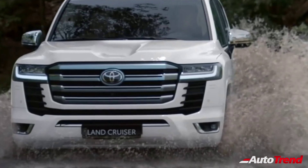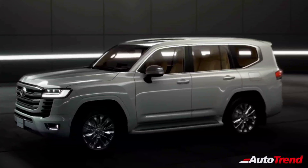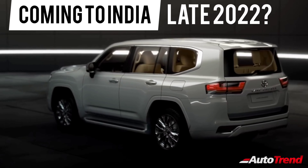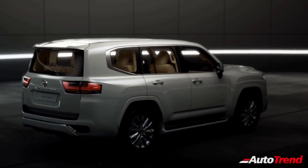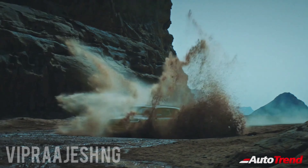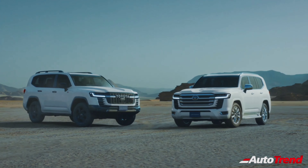That was all about the all-new 2022 Toyota Land Cruiser flagship SUV. Toyota has confirmed that the all-new Land Cruiser will be coming to India. However, the Indian launch is expected to happen only by the second half of 2022 with an expected price range of Rs. 1.5 crore to Rs. 1.8 crore. Do let me know in the comment section below what you think about this all-new 6th generation Toyota Land Cruiser SUV. This is Viprajesh signing off. See you on another video. Thank you for watching.